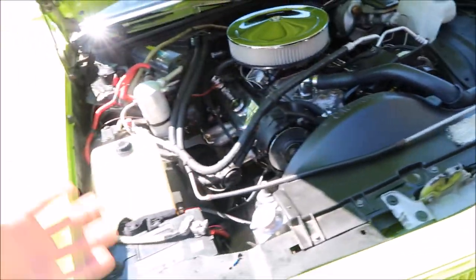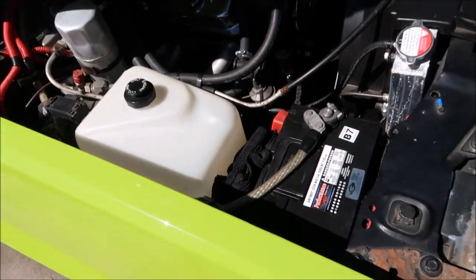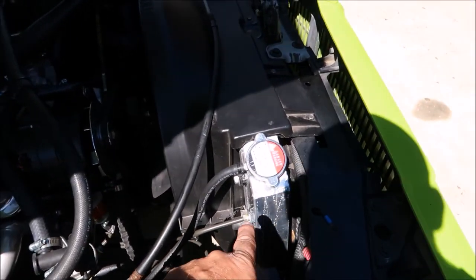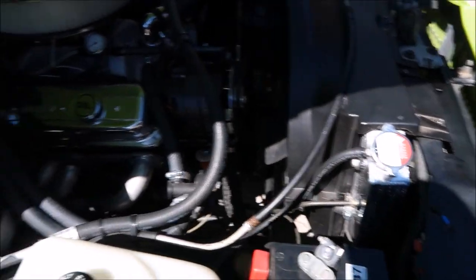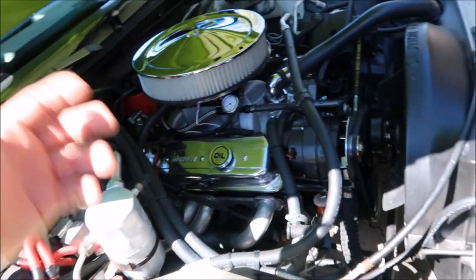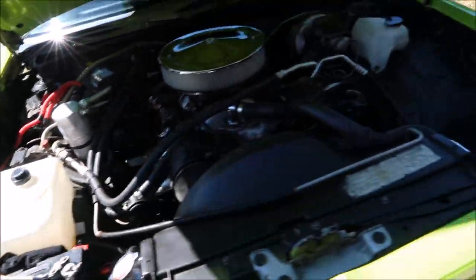I built this to be a driver, not a show car — I just needed some more power. We ended up putting a new battery in, did an aluminum radiator, HEI distributor. It's all done right, and she is a beast.